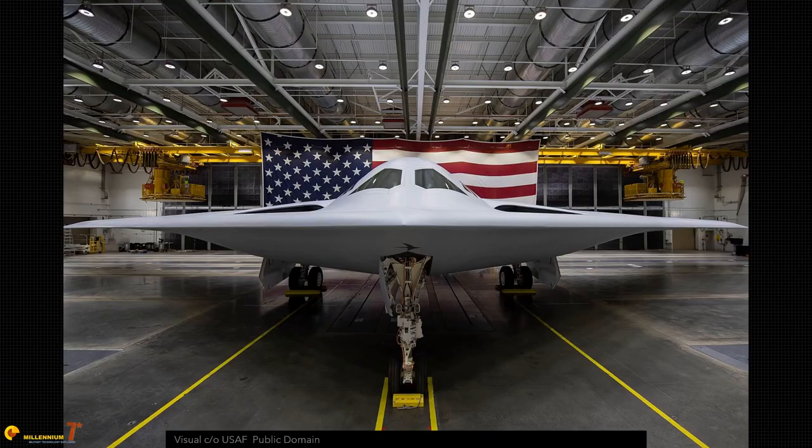Honestly, I don't know why I'm even telling you this, because the reason why the B-2 and the B-21 are flying wings has nothing to do with aerodynamics. It's all about stealth.